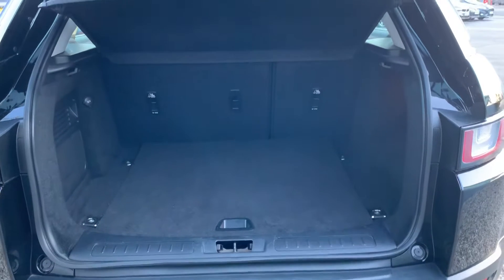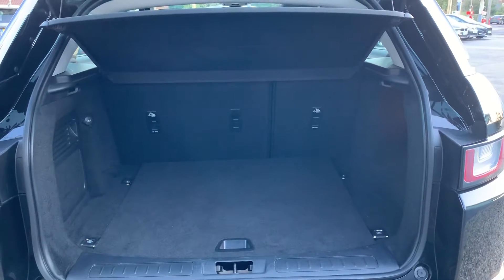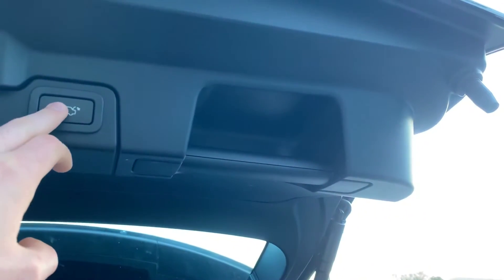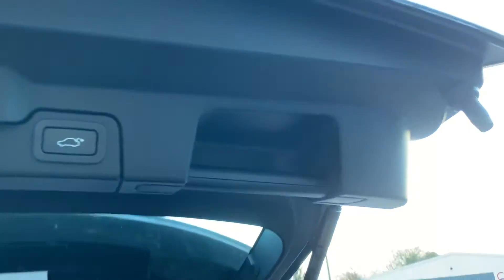Electric tailgate revealing a huge boot, and a 60-40 split on the rear seats which fold flat to make the boot even bigger. Two keys come with the vehicle — you can shut the boot with the key or click the button there.